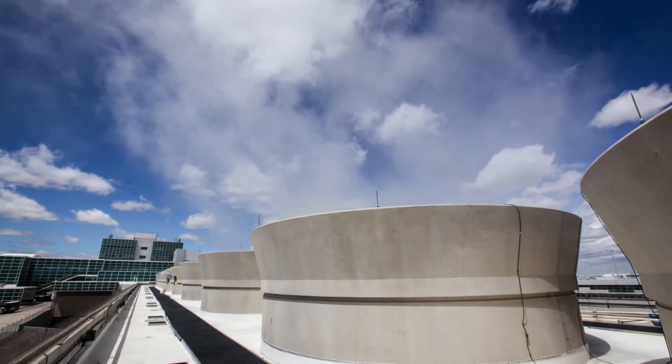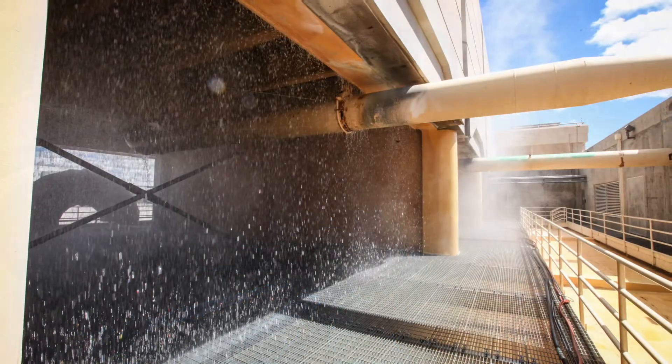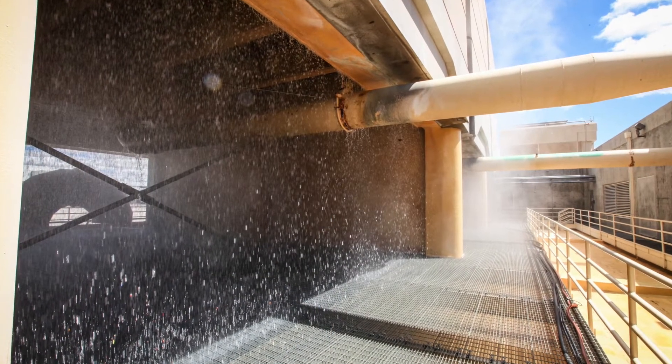Our central utility plant is command central for keeping the entire airport comfortable year-round. We keep mother nature happy too by using the least harmful refrigerants and compounds in our equipment.